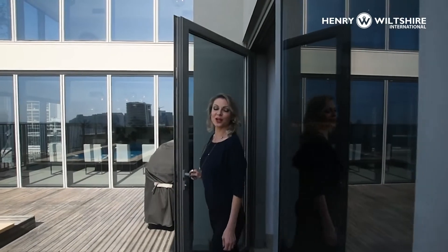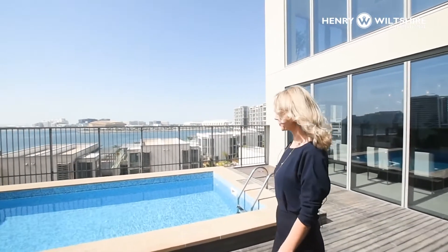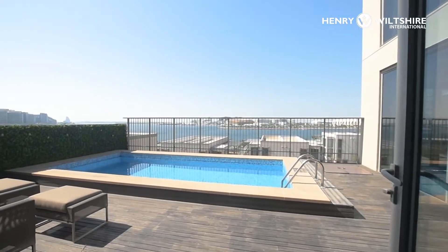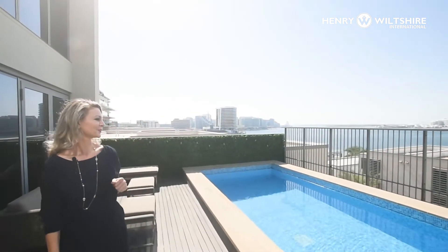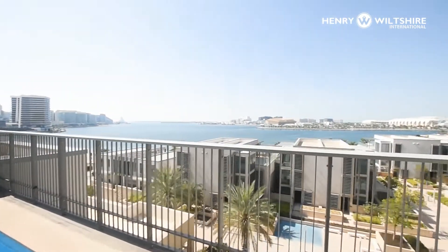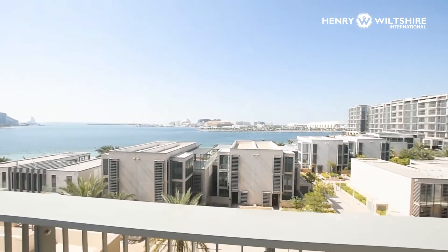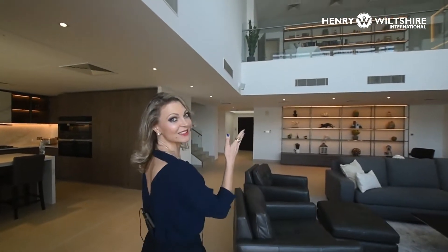Even though Al Zeina has six shared pools, this villa has its own private pool and we have a large terrace here. Amazing sea view — let's go inside. There's an additional sitting area upstairs as well.